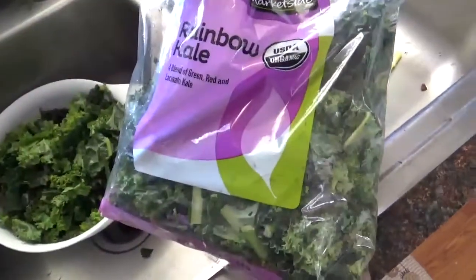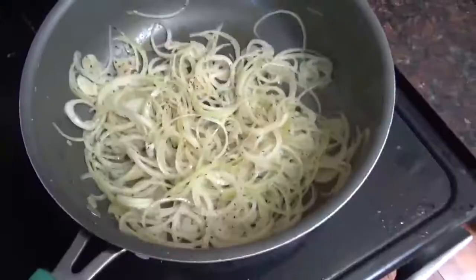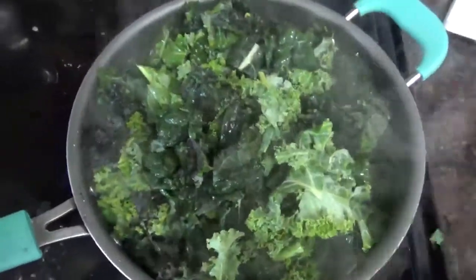I will go through rinsing and cleaning in batches until this whole bag is empty. The onions are making some noise now, so I'm going to add the kale.